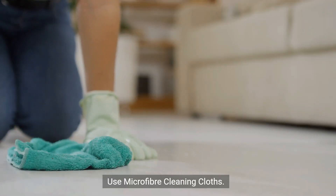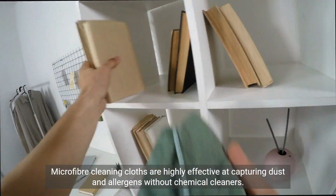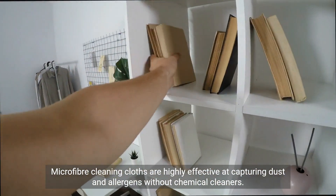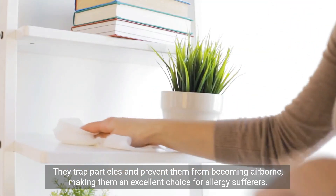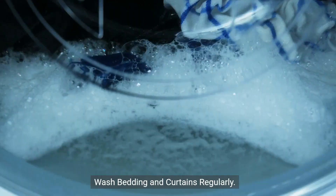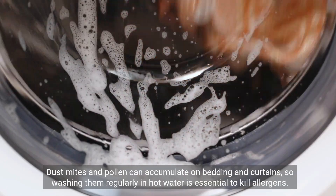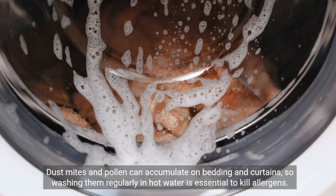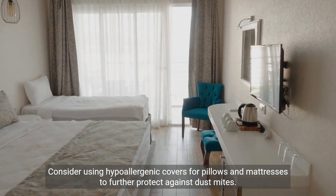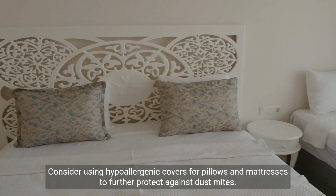Use microfiber cleaning cloths. Microfiber cleaning cloths are highly effective at capturing dust and allergens without chemical cleaners. They trap particles and prevent them from becoming airborne, making them an excellent choice for allergy sufferers. Wash bedding and curtains regularly, as dust mites and pollen can accumulate on them. Washing in hot water is essential to kill allergens, and consider using hypoallergenic covers for pillows and mattresses to further protect against dust mites.